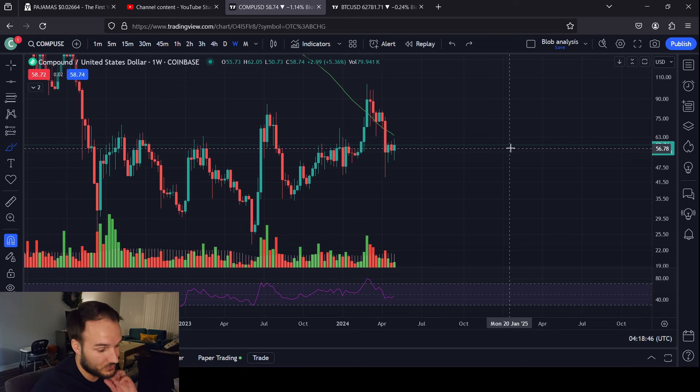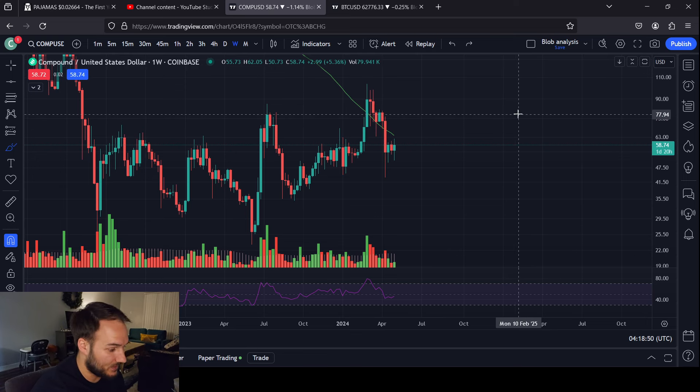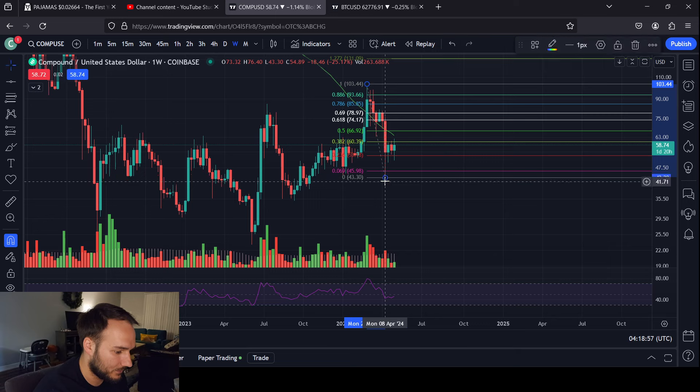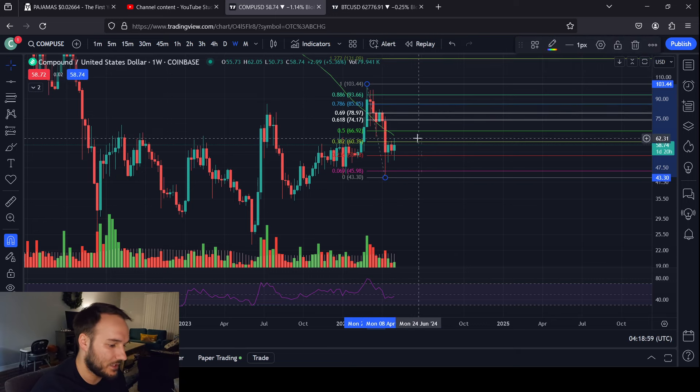The next targets to look for are between 63 bucks and 80 bucks — let's call it $63 to $80 — with a heavy emphasis around $75 to $80. That's your golden ratio zone.